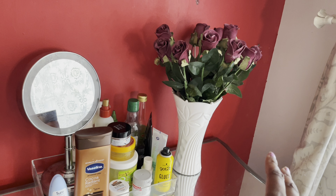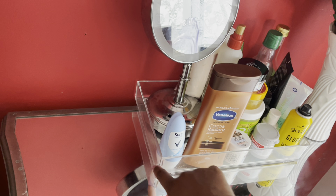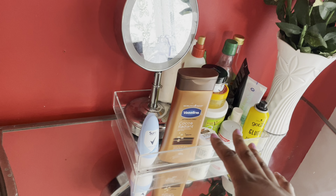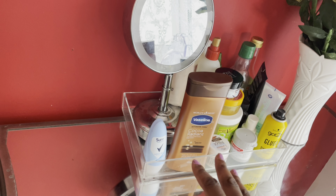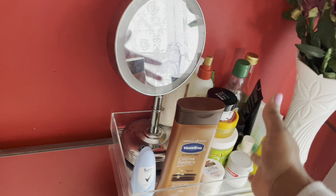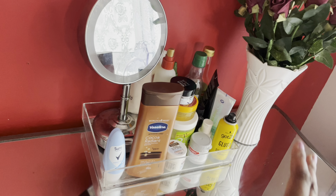It seriously looks much, much better. It's actually a tray for makeup storage. I used to store my makeup palettes in my drawer, and then when I was reshuffling and organising my drawer, I thought — why don't I just put it on my dressing table and use it to store my beauty stuff? It keeps everything contained and I don't mind it.